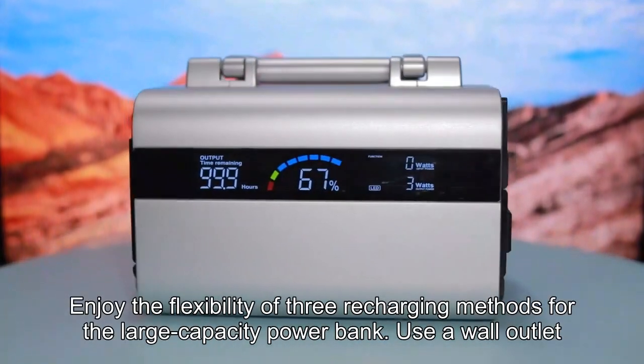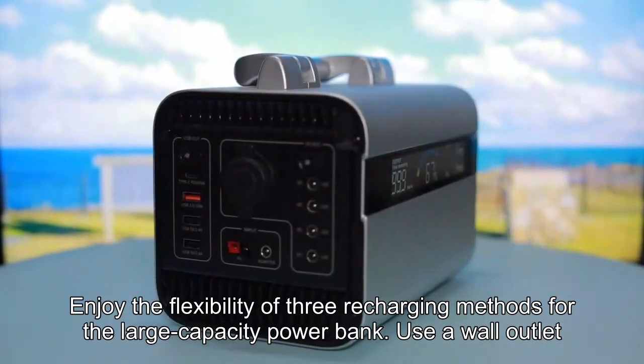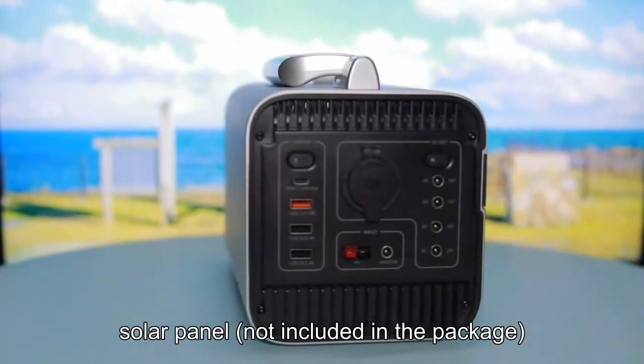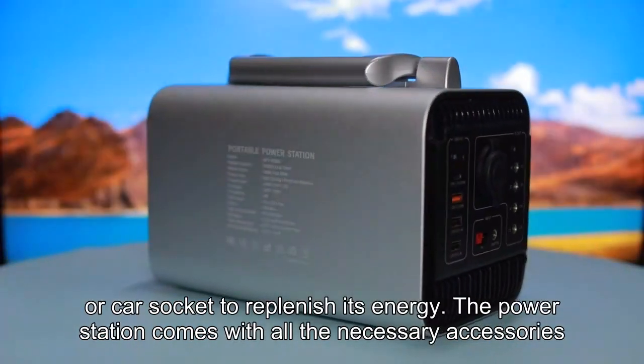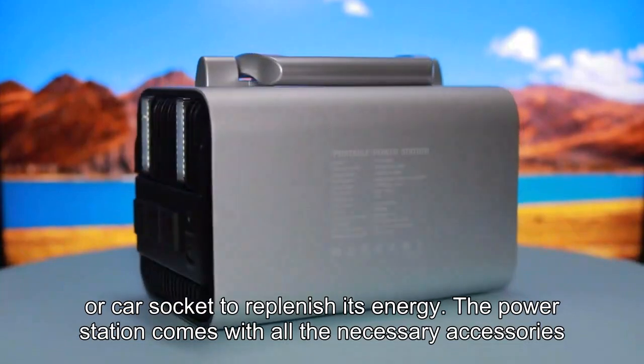Enjoy the flexibility of three recharging methods for the large capacity power bank. Use a wall outlet, solar panel (not included in the package), or car socket to replenish its energy. The power station comes with all the necessary accessories.